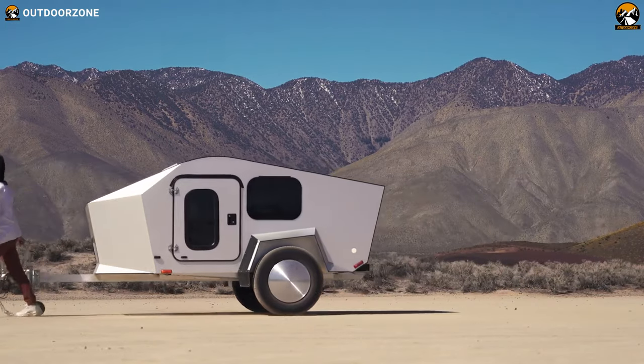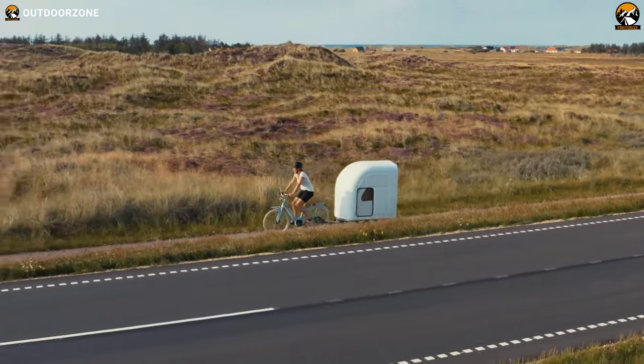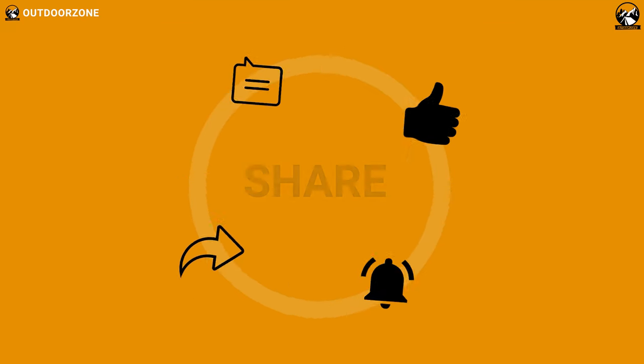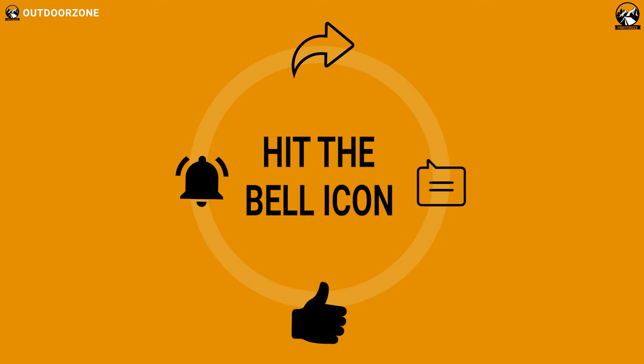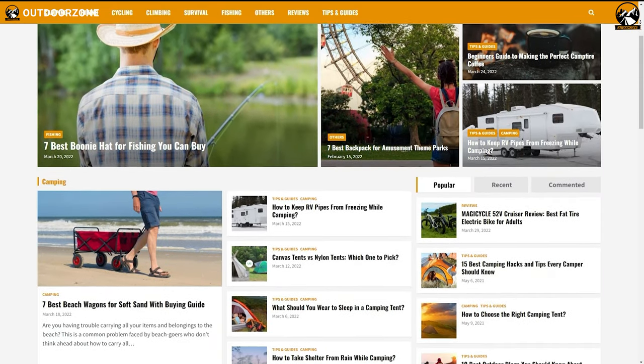So that was our list of the top 5 new small lightweight travel trailers that you can get right now. Thanks for watching. Feel free to let us know what you think in the comments and share this video if you found it helpful. To know more about outdoor products, reviews, and buying guides, visit our website GoOutdoorZone.com.